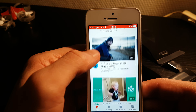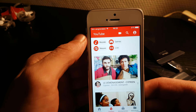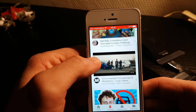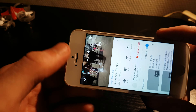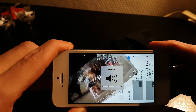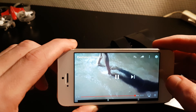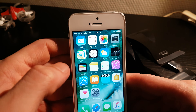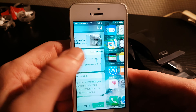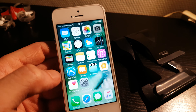Everything still works. Let's maybe try to watch a YouTube video for the sound quality. Let's continue as a guest. Let's try something — let's try trending. Nothing really special here, let's watch this one. Okay, you see, everything works.